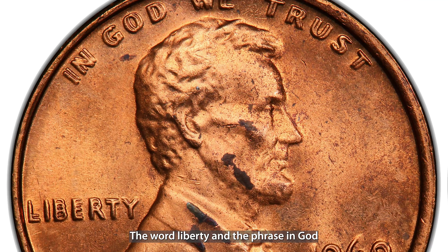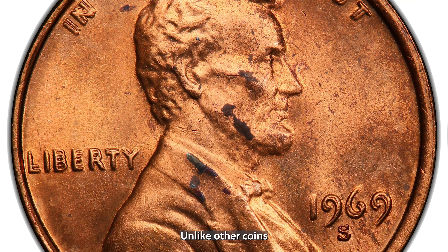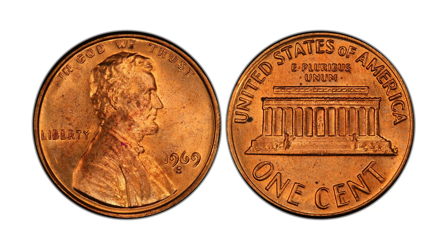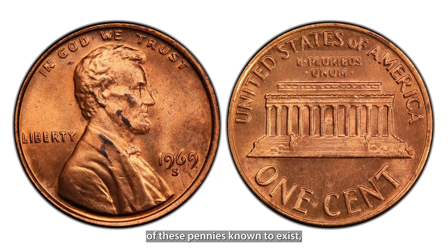Hey treasure hunters, ever wonder if you've got a small fortune hiding in your pocket change? You might be sitting on a gold mine without even knowing it. Today we're counting down the top 10 coins you should look for in your pocket change that could be worth thousands. Before we dive in, make sure you subscribe and hit that bell icon so you don't miss out on future coin discoveries.